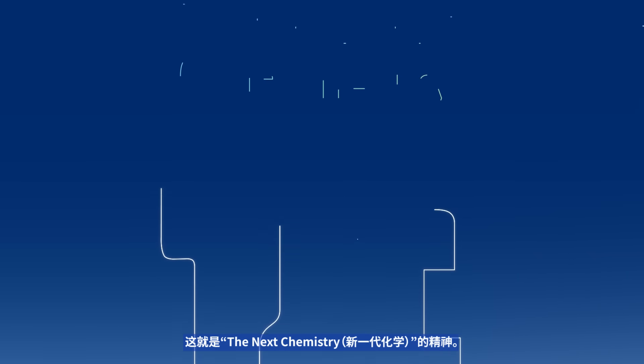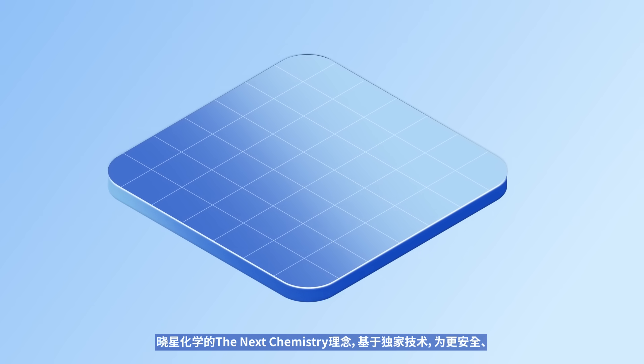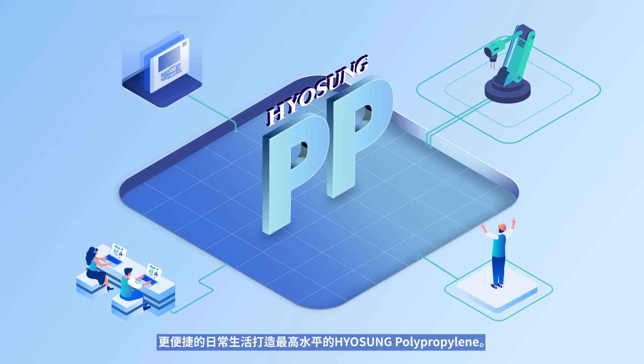That is the spirit of the next chemistry. With this philosophy, Hyosung Chemical produces the highest quality Hyosung Polypropylene based on differentiated technological capabilities for a safer and more convenient daily life.